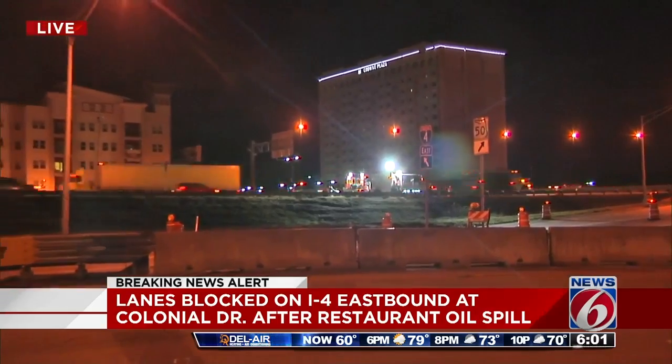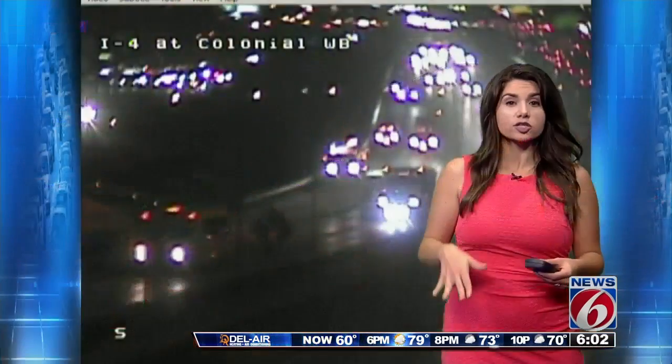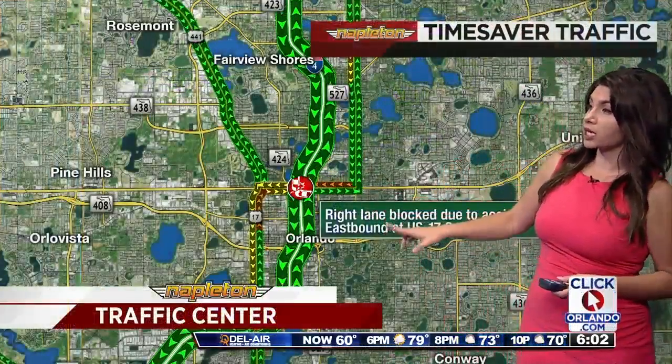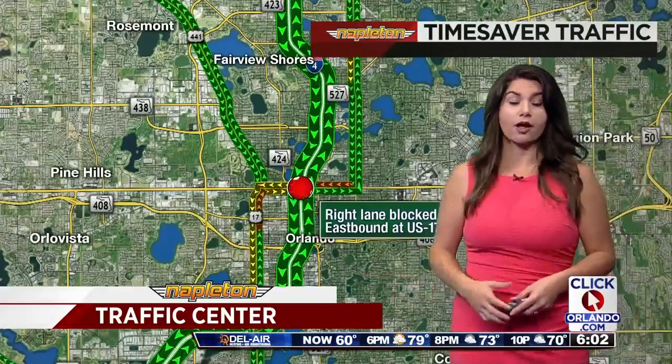Now we're going to go ahead and come back to the map. Fortunately this happened during the overnight hours, so it is passable right now — no big delays. We're hoping to have that out of there by rush hour. We shall see.